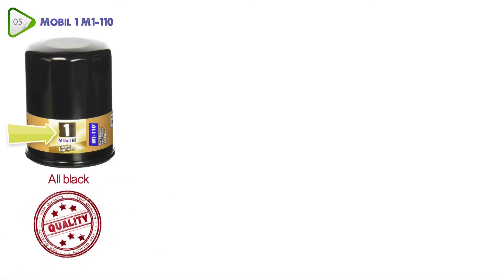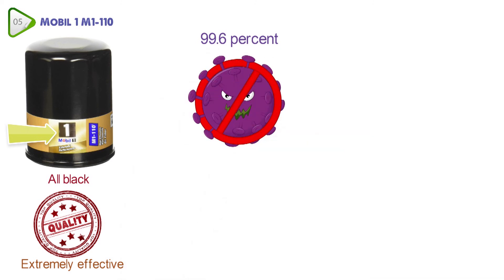At number five, we have the Mobil 1 M1-110. This oil filter from Mobil 1 comes in all black with the golden logo across the front. Mobil 1 is well-known for its quality car parts, and this oil filter is extremely effective, as it has the ability to remove 99.6% of contaminants from your engine oil. It's been tested to hold twice the amount of debris as similar filters, up to 28 grams in total.